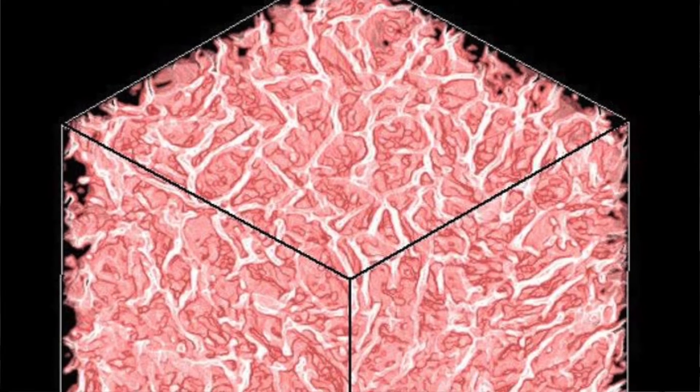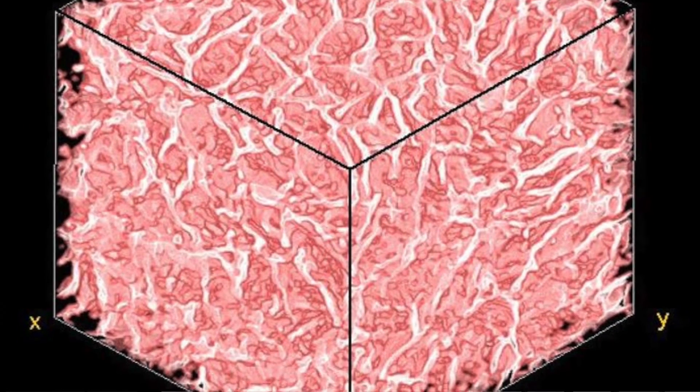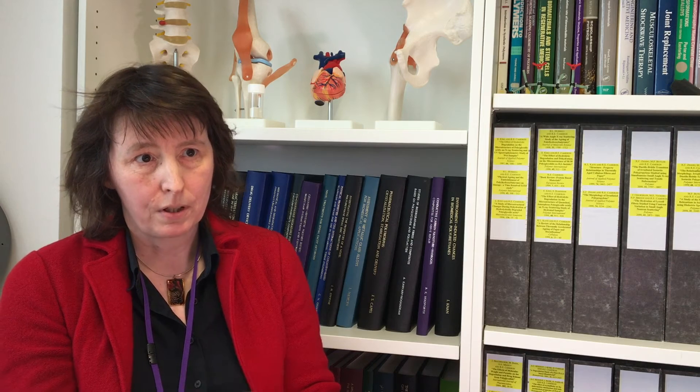We can get just the collagen left in the spaces that the ice wasn't at the beginning, and that means we create a very open three-dimensional structure made in a very clean way from the stuff that we want to make it from. What the grant has enabled us to do is work with specialists across a range of fields, and we've got three applications that we're working on with the ERC grant.